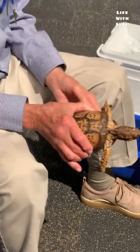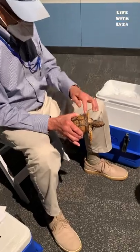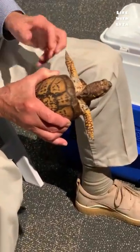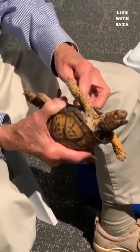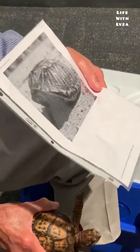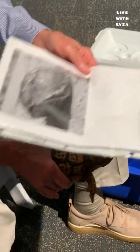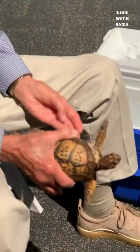Box turtles are called box turtles because if somebody tries to eat one, he can pull in his legs, his head, his tail, and with his hinge, close himself up so that he looks just like this. Look at that — he's completely enclosed like a shut box or a little tank. And then hardly anybody can eat him.